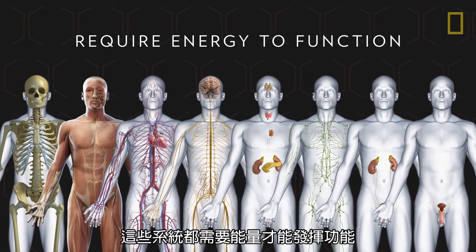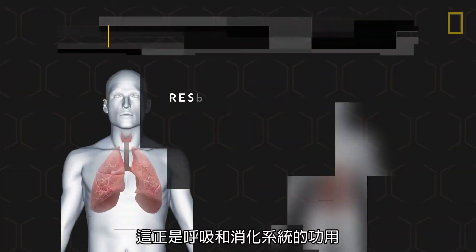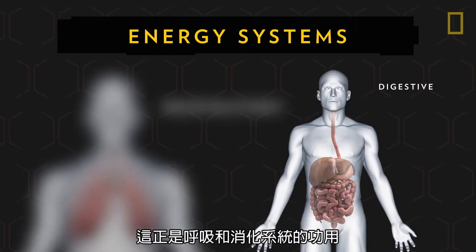All of these systems require energy to function, and that's where the respiratory and digestive systems come in.